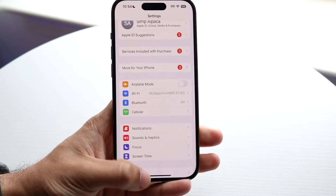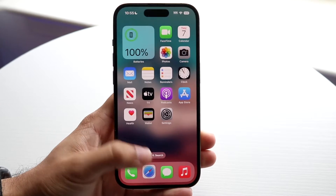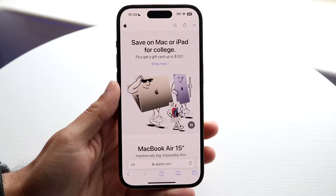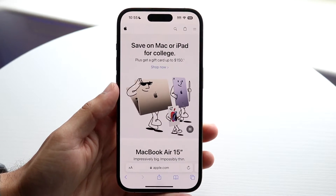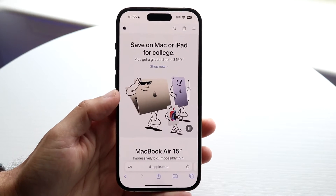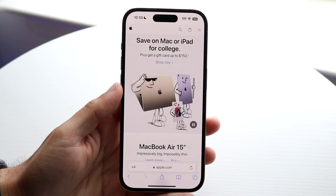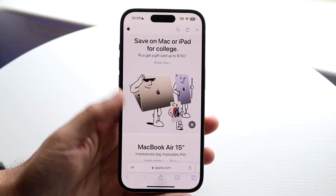If that's still not working, the next thing I'd recommend is checking whether it's a specific website that's being weird. If you're able to load something like apple.com but the one website you're going to just isn't working, that might mean Safari doesn't support that web page, which is very common. I'd recommend double-checking the URL you typed in and making sure you entered the right information.